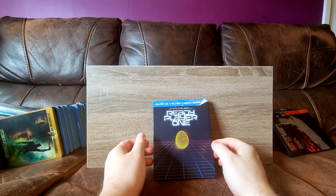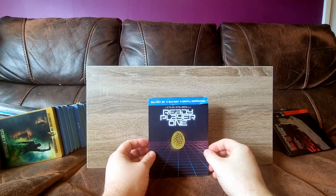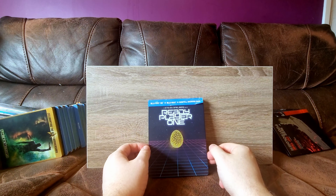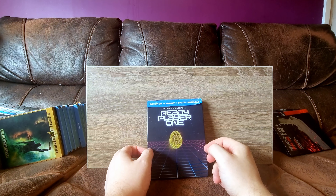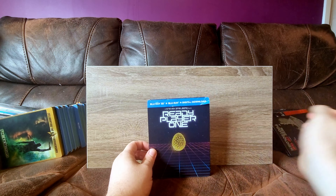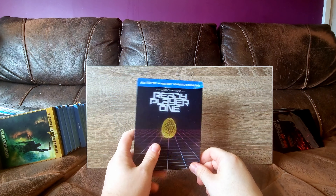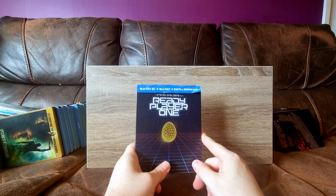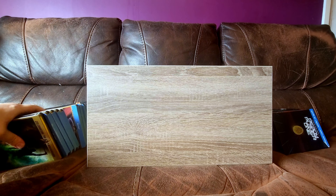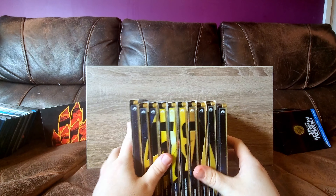Ready Player One - I saw the trailer, then got really interested in the book, read it and absolutely loved it. The film changes a lot from the book, but I think both work in their own right and I really, really do like this film. This was the steelbook I got first, and now I also have the Titans of Cult one. They will be in another video, because there is a little bit of a story on that one too.